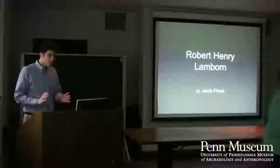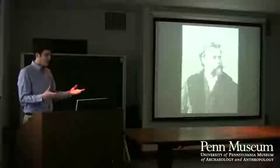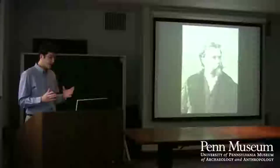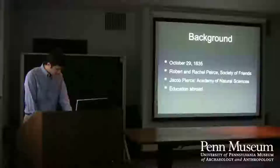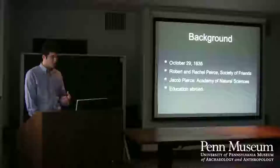Thanks so much. Good afternoon. I'm excited to talk to you today about Robert Henry Lamborn. In particular, I want to focus on what makes him unique — his collecting philosophy and unique collections, plural — and how he went about that. Starting with his background: he was born in 1835, and his parents were very active members of the Society of Friends here in Philadelphia. That influence became a very important part of his philosophy, and Quaker ideals really informed how he went about building and then donating his collections.